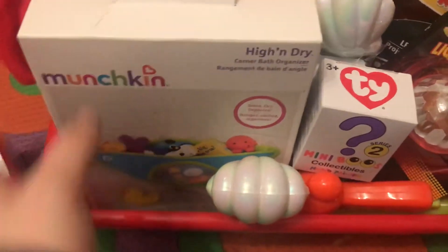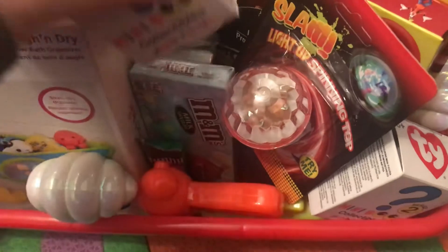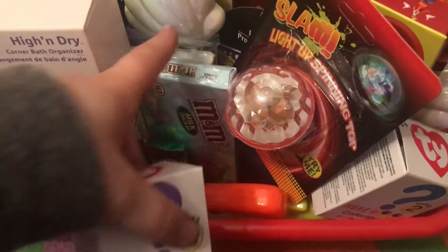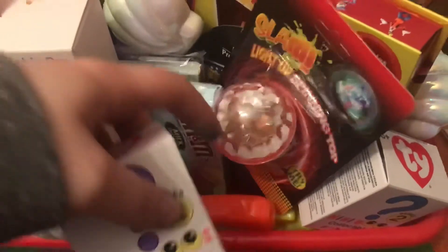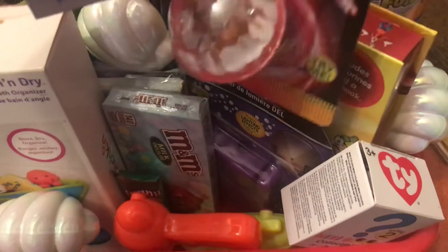A bath organizer. The two TYs. I got yesterday some chocolate bunny and chocolate. This light-up. There's two squirt guns. The LED projector light.